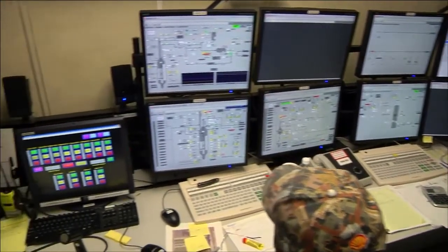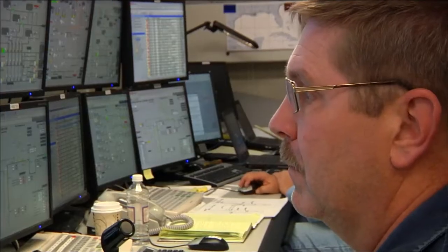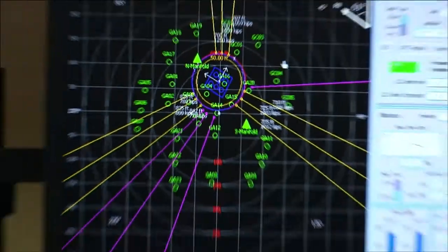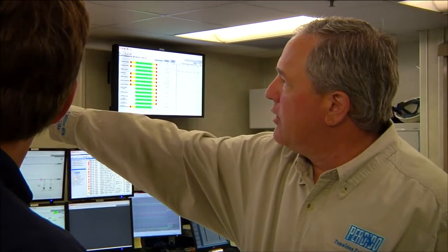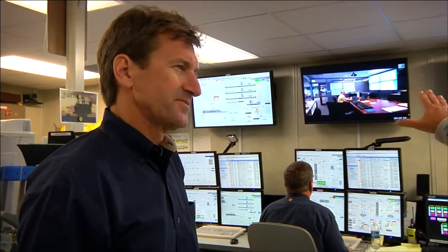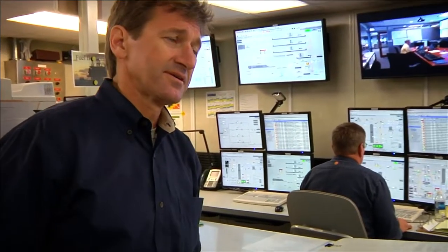In the control room for Perdido, these gentlemen are monitoring the topside facilities, the subsea wells, and the position of the spar — this is where we control the movement of the spar. We also have one of our engineers in New Orleans connected to us remotely who can monitor and communicate with us; he rotates and works out here some as well. As platforms become more remote, that remote connection is more critical.